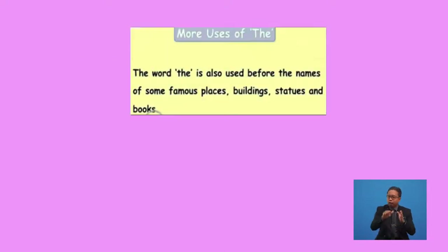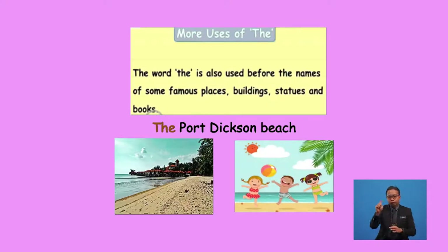Thirdly, the article 'the' is also used before the name of some famous places, buildings, statues, and books. Boys and girls, we still have one more rule for uses of 'the'. Before I explain further, let me ask a simple question — do you still remember where we are going for a picnic? Yes, we are going to Port Dickson Beach. The word 'the' is used to refer to the specific noun 'beach' which is Port Dickson. The article 'the' points out a specific beach — the Port Dickson Beach.